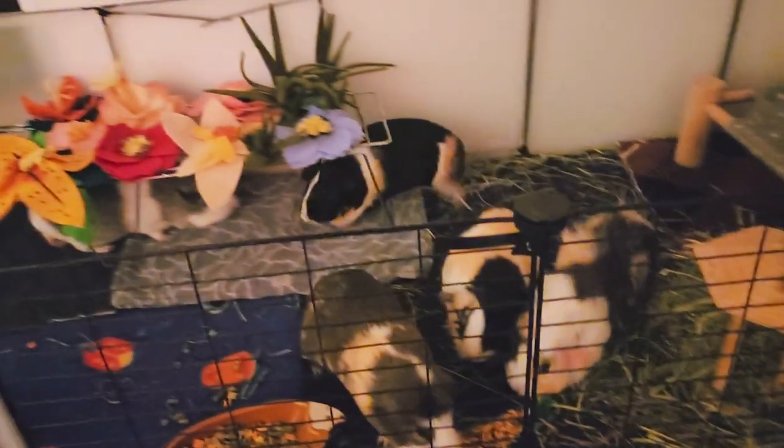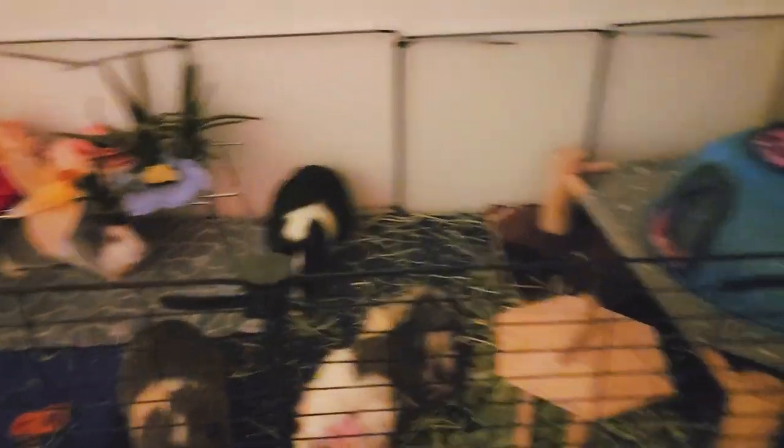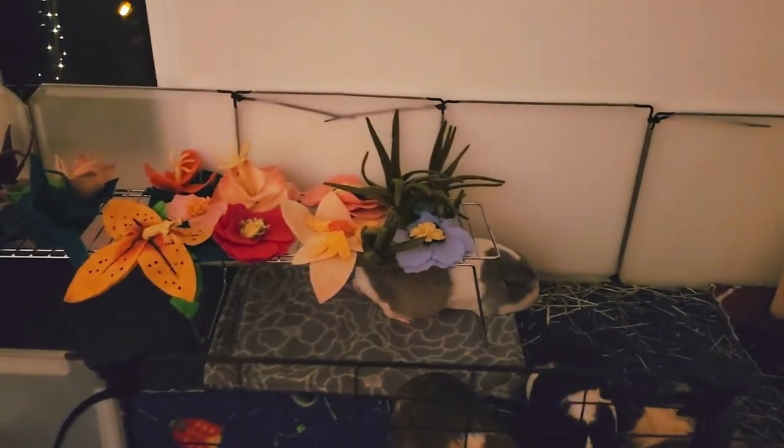And here is everyone. You can see Glacier and Basil underneath there right now — they're enjoying it. It's great because it was $1.50 for these, and you guys know how expensive guinea pig furniture can get.